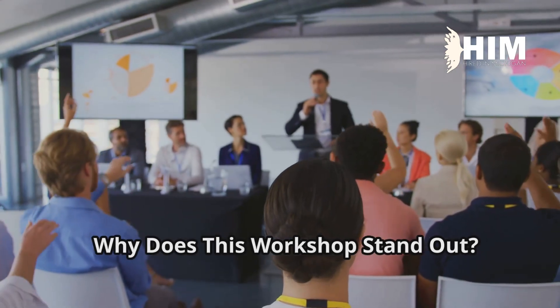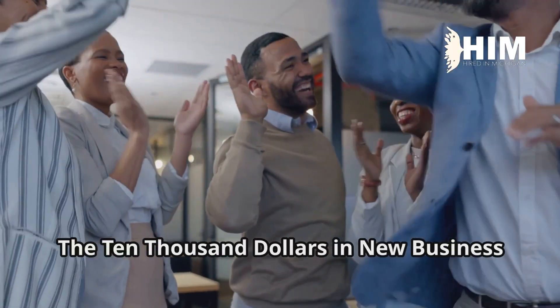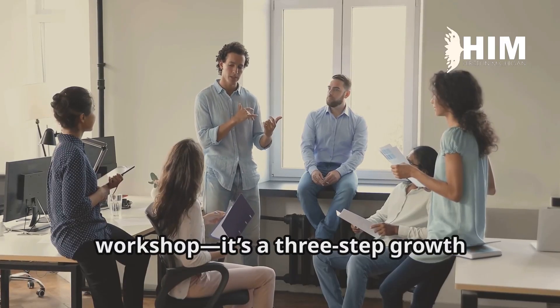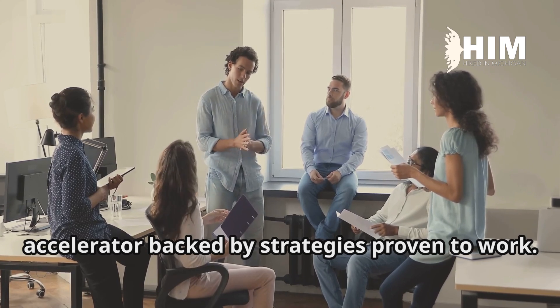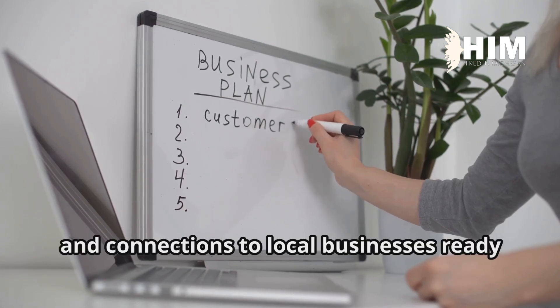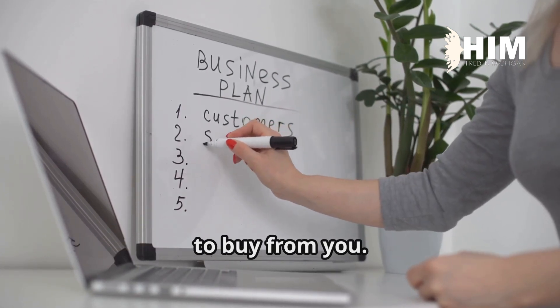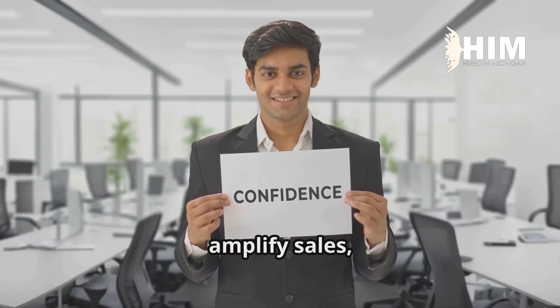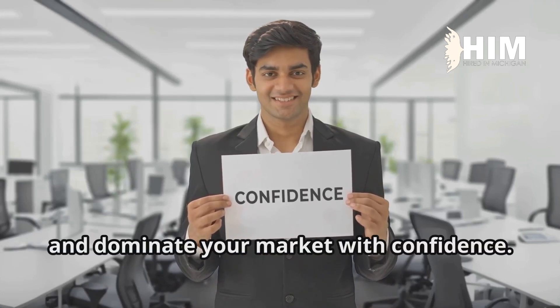Why does this workshop stand out? The $10,000 in new business workshop is not your ordinary workshop. It's a three-step growth accelerator backed by strategies proven to work. You'll leave with a clear roadmap, ongoing support, and connections to local businesses ready to buy from you. It's everything you need to boost your visibility, amplify sales, and dominate your market with confidence.